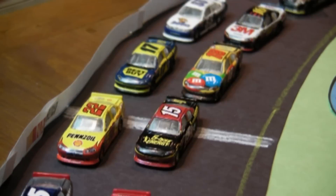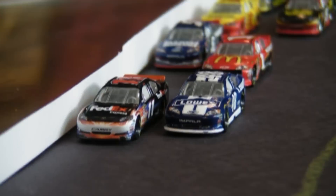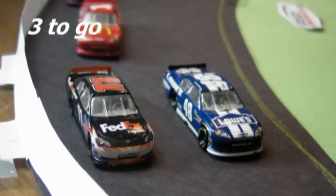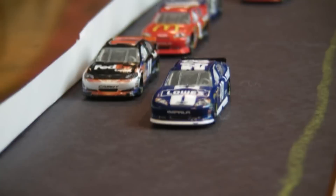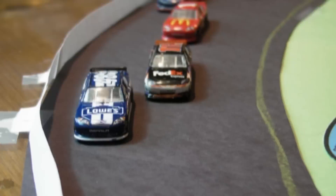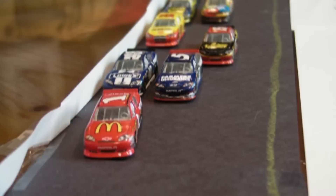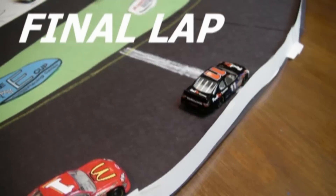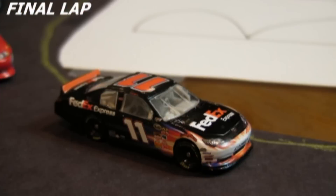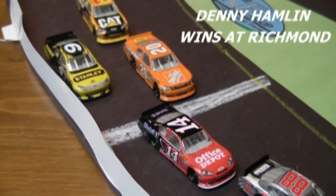Hamlin leads to the green again, this time with Jimmie Johnson on the inside. Johnson has a good run and battles back, and they're dead even through turn 4 with 3 to go. Hamlin tries to get a run on the outside but it's Johnson who takes the lead coming around turn 4 — 2 to go. But now here comes Denny Hamlin; Johnson gets loose and loses several spots. Denny Hamlin secures the lead and is not going to look back. Denny Hamlin wins at Richmond!